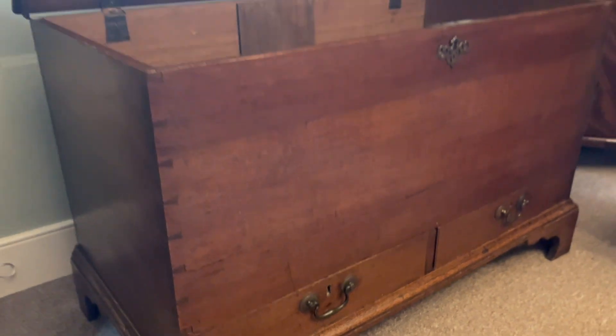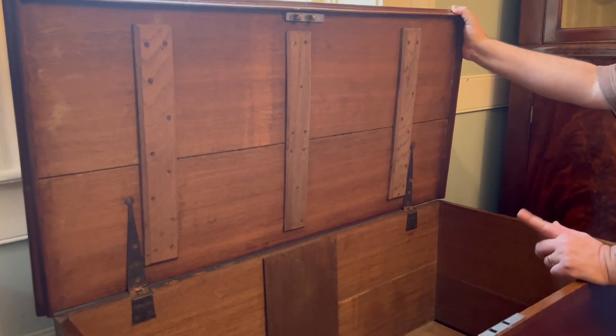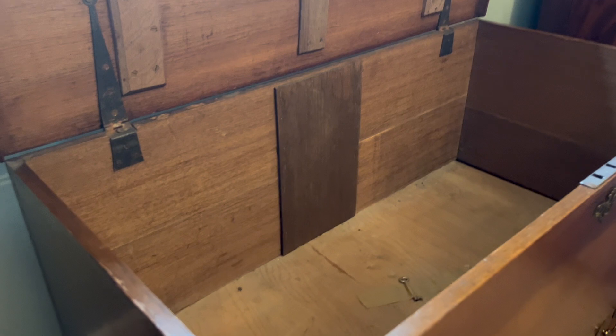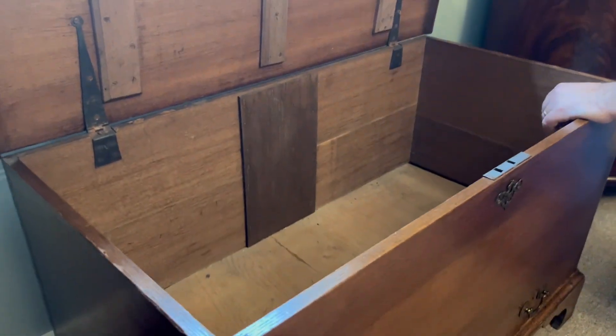It has been restored previously, but it's in overall good shape. You can see where someone has put some battens on the back side of the top, because it was two boards, just to give it a little more support. It does have strap hinges, which is really nice. No interior compartments, and it does have a functioning key.